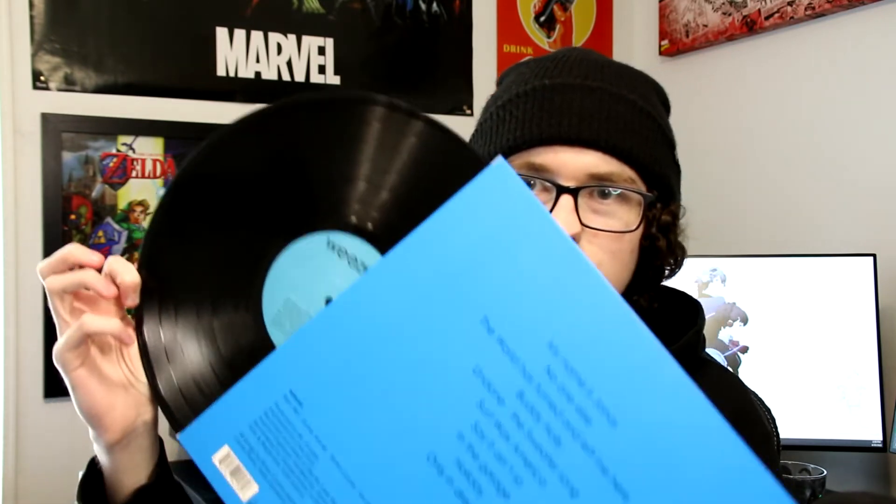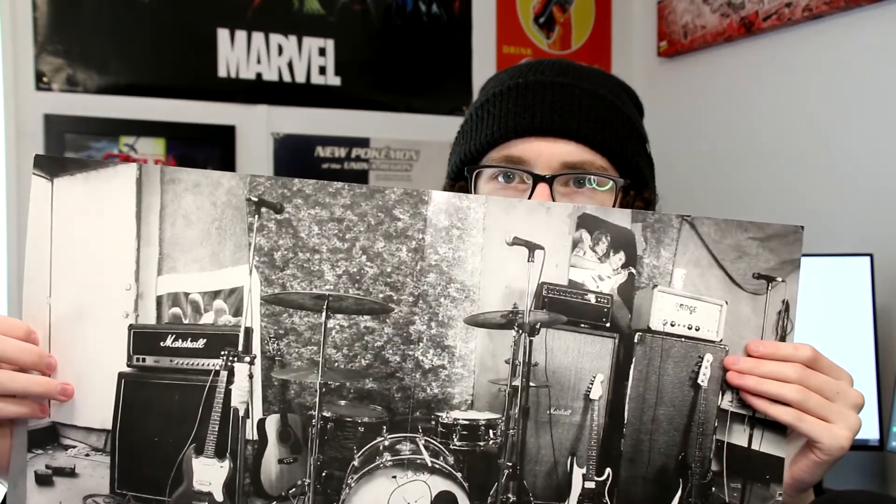Now we have a virgin classic — Weezer's Blue Album. My second favorite album ever, it's perfect in every way. I love it. Got the track list there, it sounds good — nothing crazy but it's how it should sound. Just on a black record. There's a cool little insert — a really cool black and white photo of all their instruments, which I like. You can never really go wrong with the Blue Album. I believe I got it at a Best Buy, it wasn't very expensive.